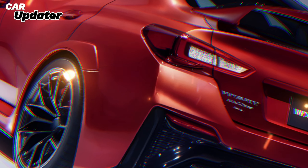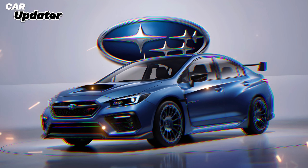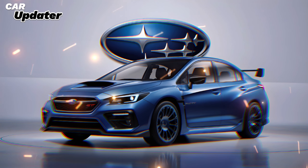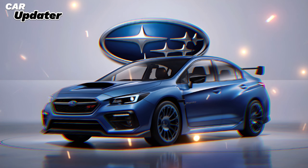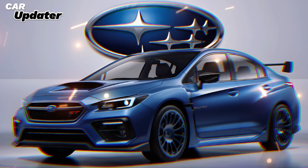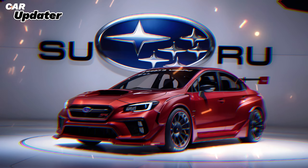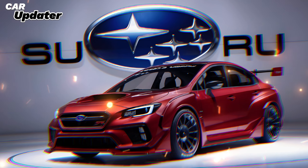Design that stands out. The 2025 WRX STI isn't just about performance — it's also a head-turner. The aggressive styling cues from the bold front grille to the sleek aerodynamic lines make it clear that this car means business. The iconic hood scoop and rear spoiler aren't just for show; they're functional elements that enhance the car's performance.